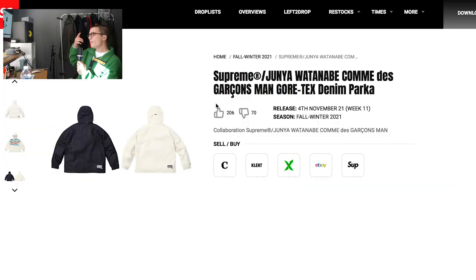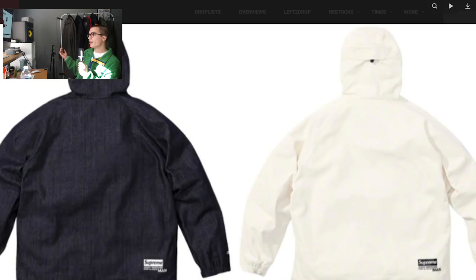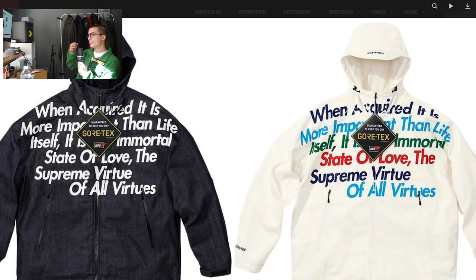One could argue that this piece is just Supreme's branding thrown on old Junya pieces, but I'm just going to appreciate it for what it is. I think it's pretty sick. Hopefully it's not super high in terms of price point. Next up we have this — I'm really confused by this piece. It's a Junya Supreme Gore-Tex denim parka. What is Gore-Tex denim? Like, a waterproof denim jacket?